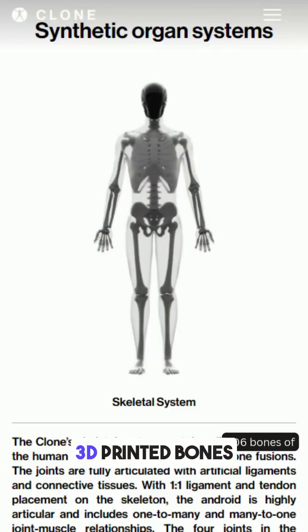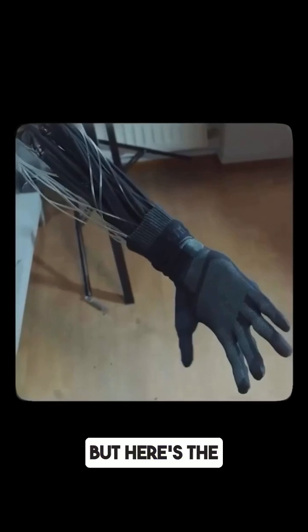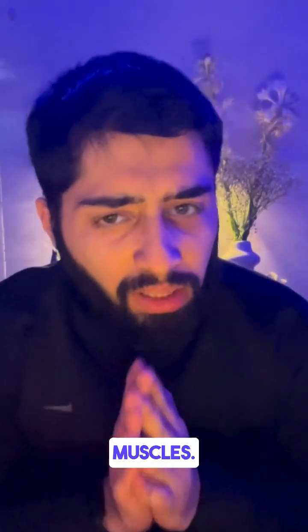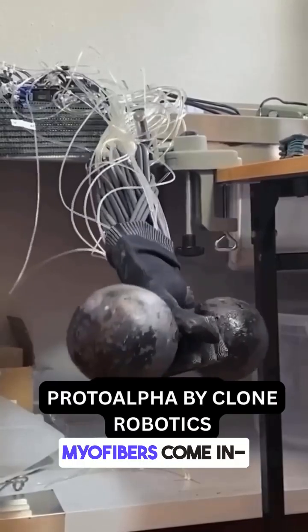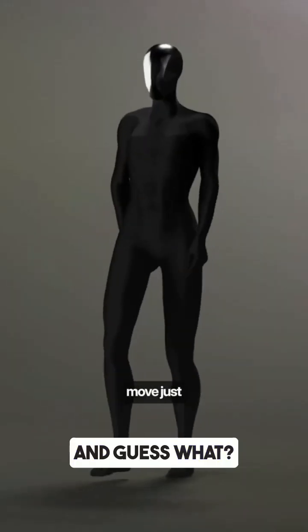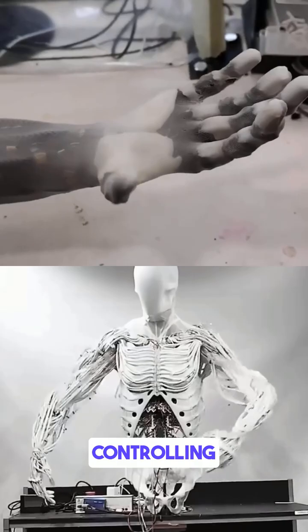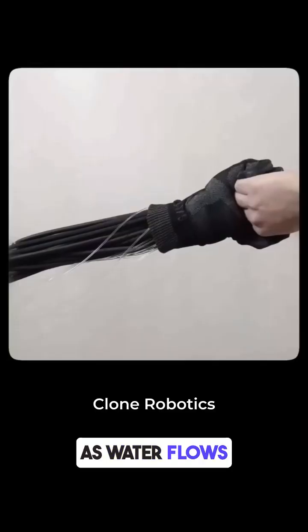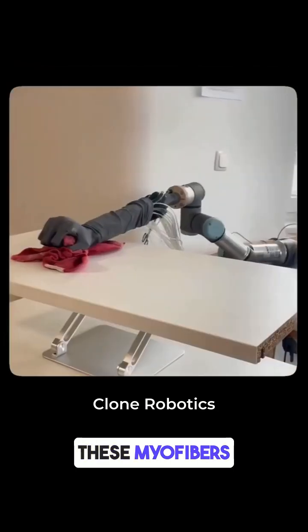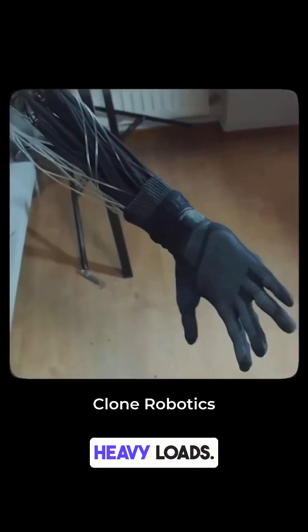It has 206 3D printed bones and runs entirely on water. It's powered by a simple 500 watt pump controlling every movement as water flows through its body. And that's where myofibers come in — synthetic muscle fibers that mimic human muscles. These myofibers are lighter than a paper clip but strong enough to lift some serious heavy loads.